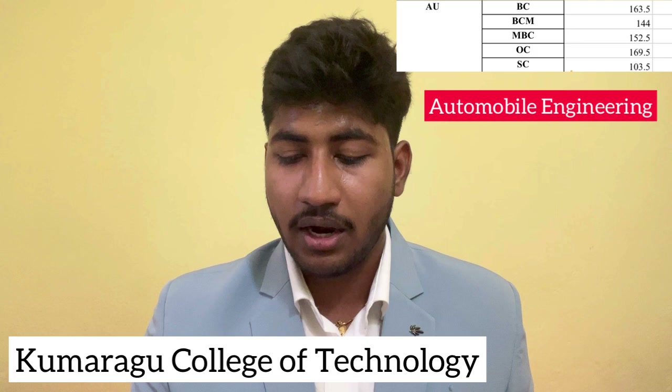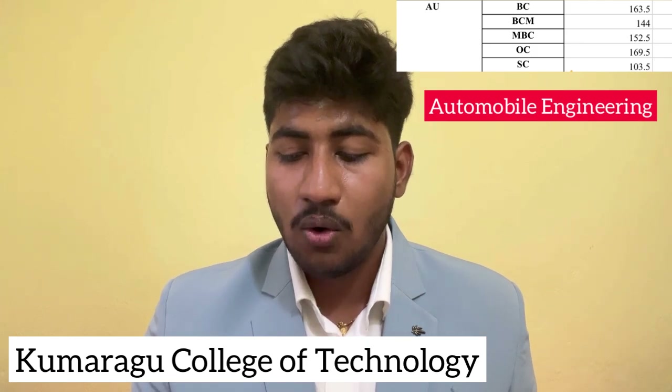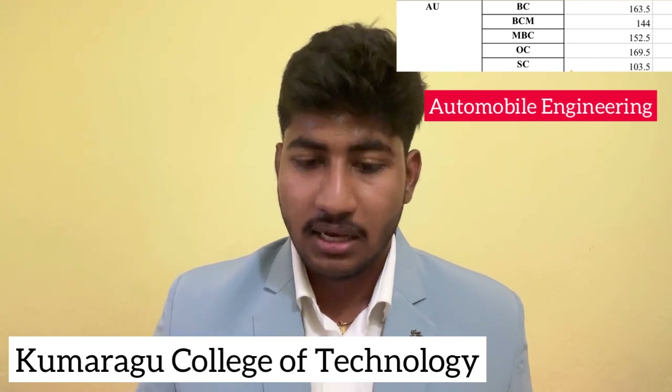Automobile Engineering last year closing cut-off: BC Community 163.5, BCM 144, MBC 152.5, OC 169.5, SC 103.5.